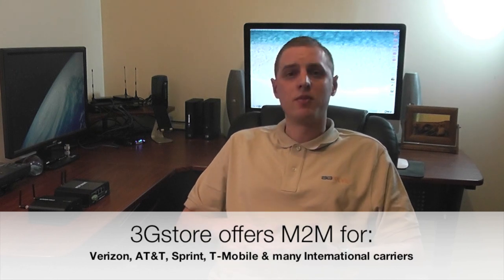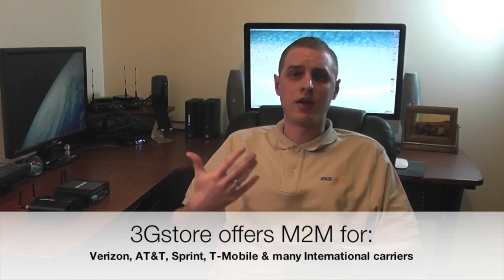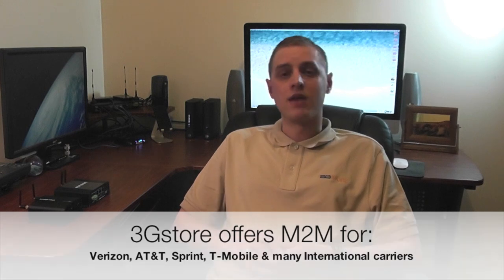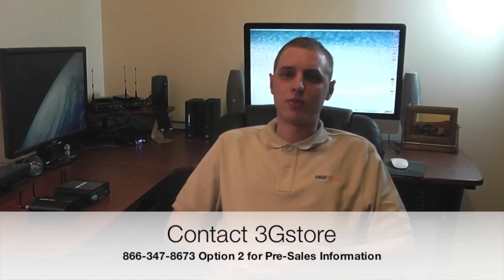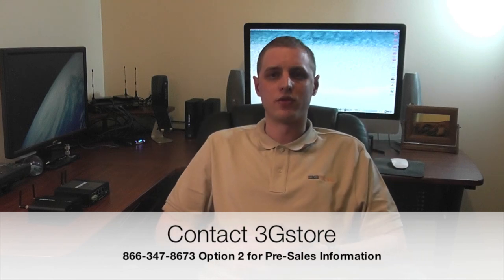If you would like more information about ATM solutions and our M2M data rates, give us a call at 866-347-8673 and choose option 2 for pre-sales. Thank you.